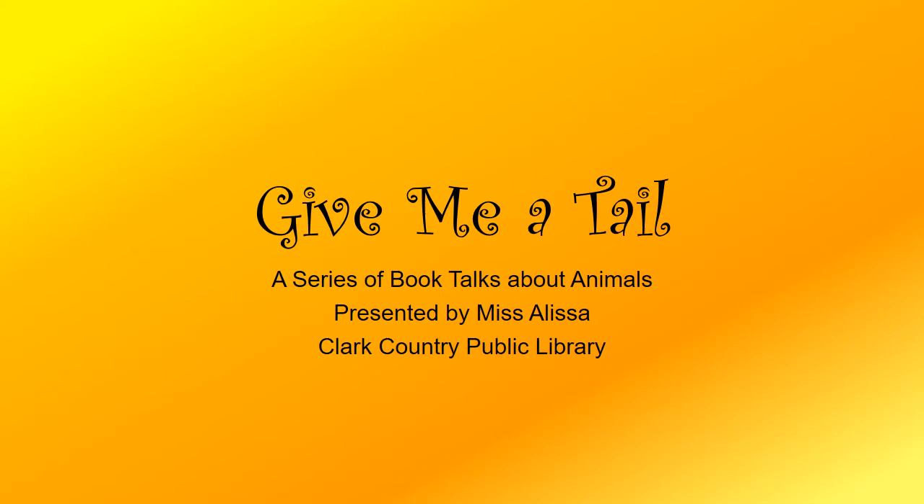Hello and welcome to Give Me a Tail, a series of book talks about animals here at Clark County Public Library. I'm your host, Miss Alyssa, and let's shake a tail and get into some stories.